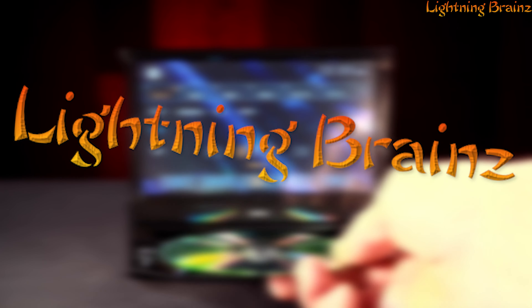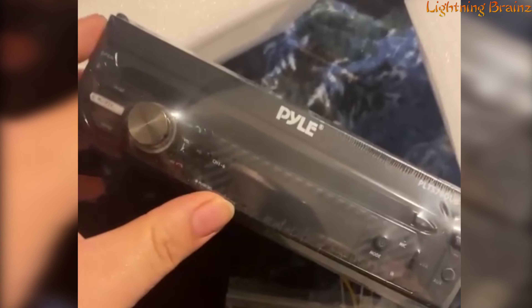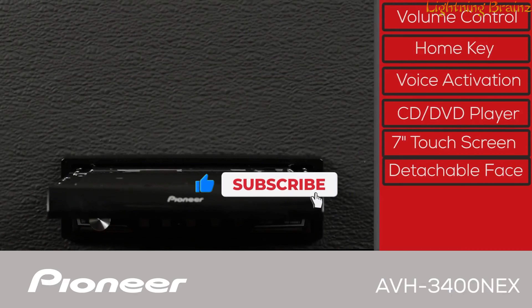Hey everyone! Welcome to the Lightning Brains channel. Today, we're diving into a unique segment of car audio with a focus on the best flip-out screen car stereos. If you're looking to upgrade your single DIN slot but still want the features and functionality of a larger display, flip-out screen stereos are the perfect solution.